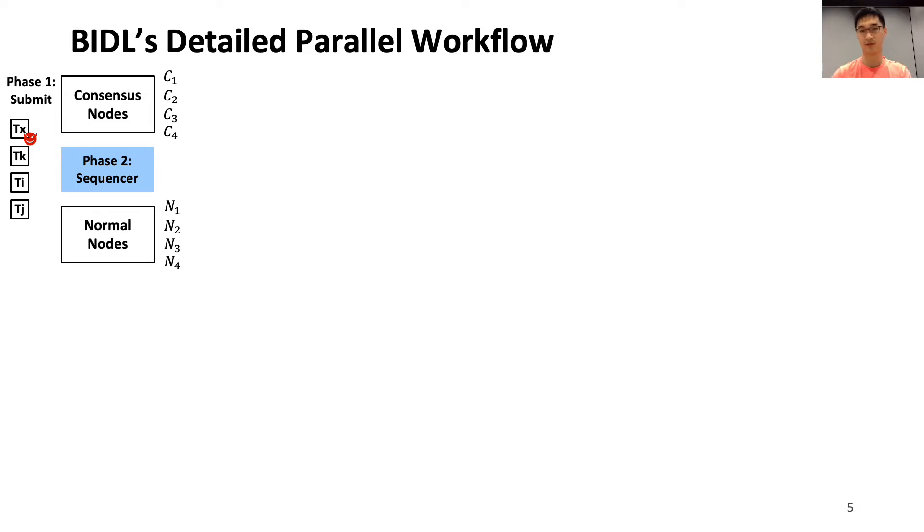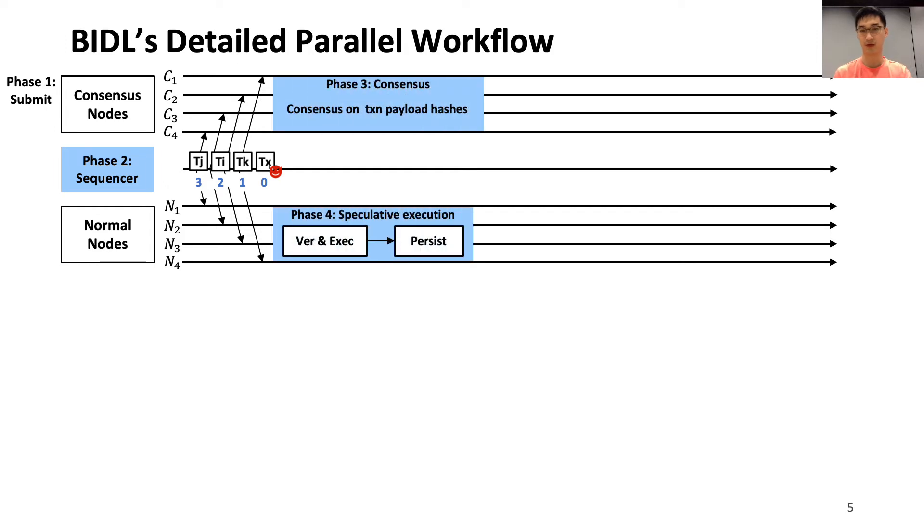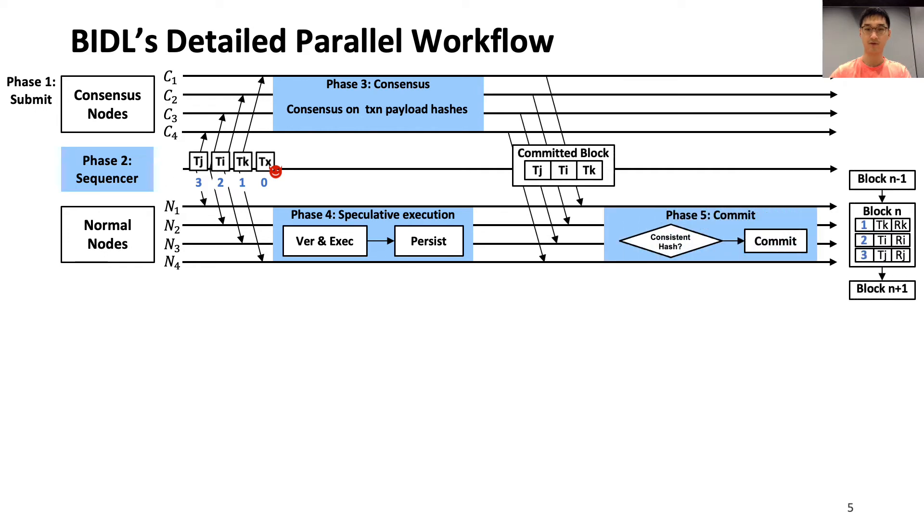BIDL's workflow contains five phases. First, clients submit transactions to the sequencer. Then the sequencer adds sequence numbers as order hints to transactions and uses IP multicast to broadcast transactions to all BIDL nodes. The consensus nodes run BFT consensus on transaction payload hashes to reduce network traffic, and the normal nodes speculatively execute transactions according to the order hints. Finally, normal nodes will commit their execution results if the executed transaction payload hashes match the transaction payload hashes in the BFT consensus decision. If some transaction hashes do not match, normal nodes will execute the leftover transactions from the BFT decision.